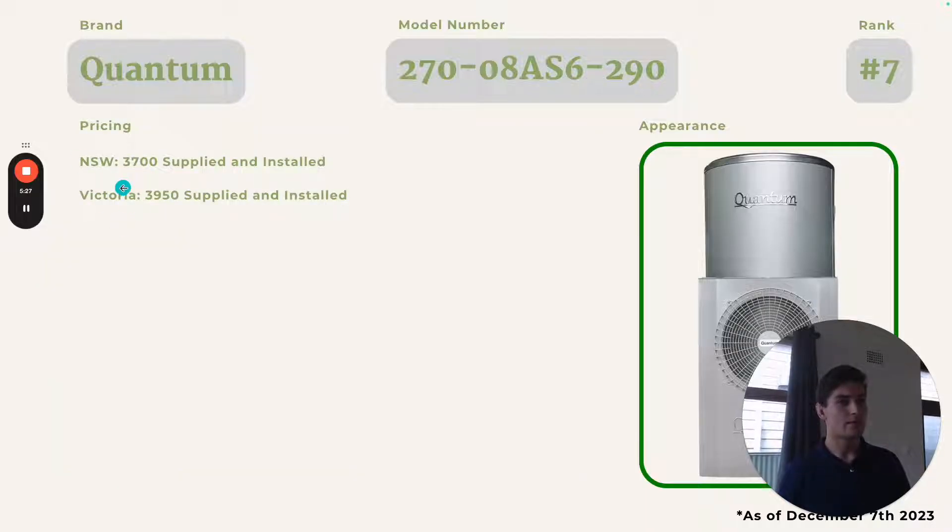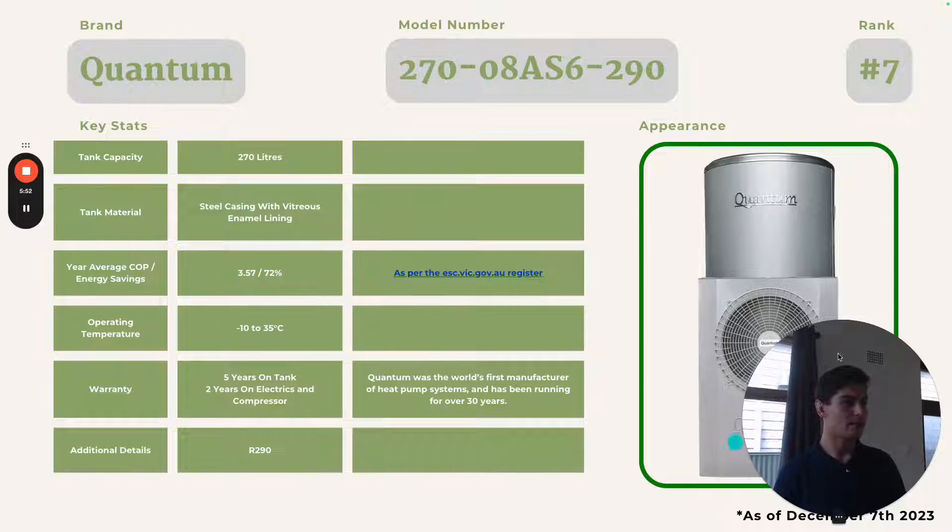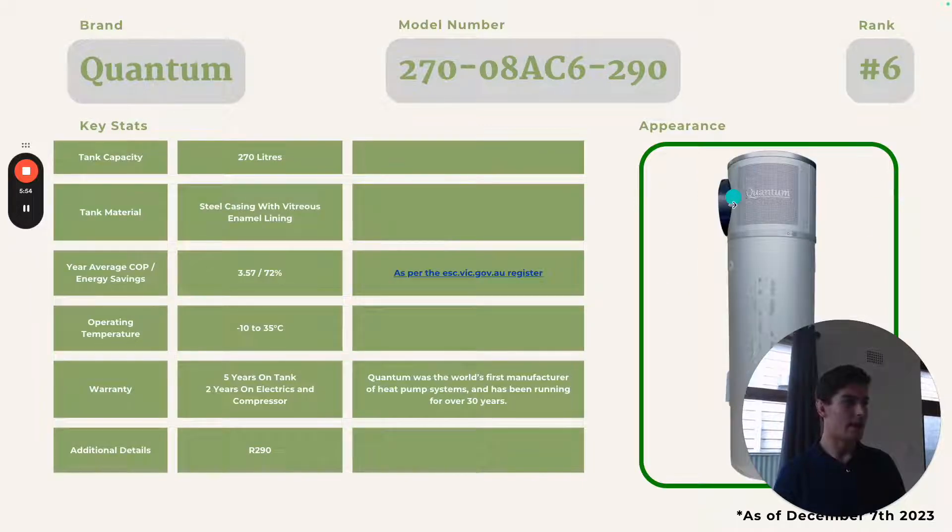I was quoted $3,700 supplied and installed in New South Wales and $3,950 in Victoria — both after rebates — so it's quite an expensive system. Quantum also has another system that appears to have the exact same performance; everything else is the same, it just has a different aesthetic where the compressor sits on top instead of slightly on the side.